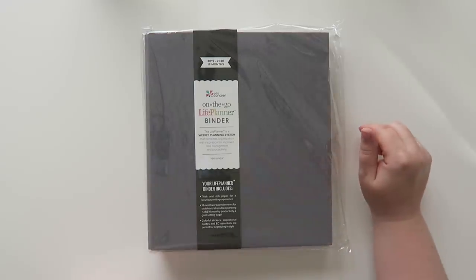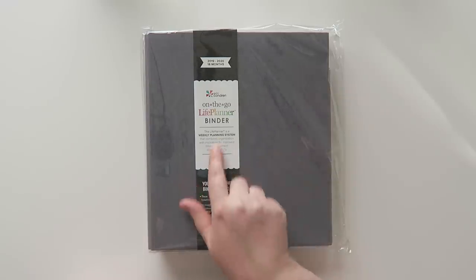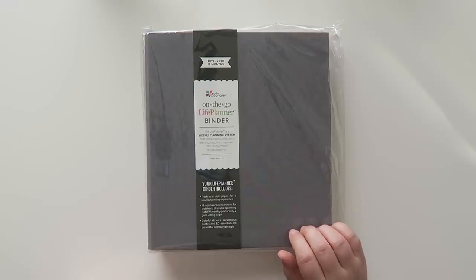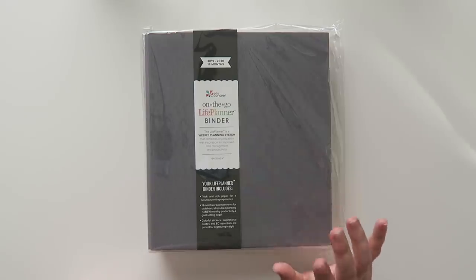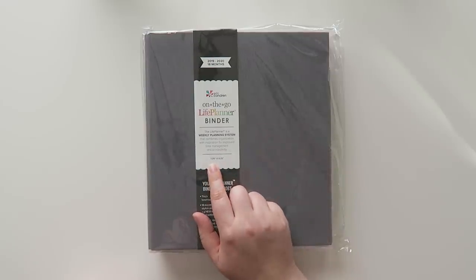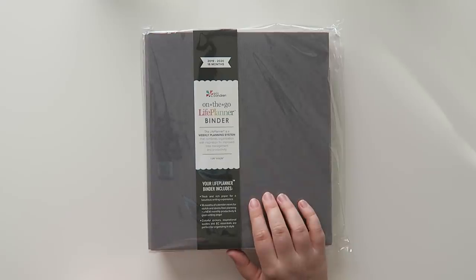This is the On The Go Life Planner Binder. I was super confused when I ordered, right? You would think I know all the Erin Condren stuff, but I don't. When I was ordering this, I was like, gosh, it doesn't ask me when I want my binder to start — like if I want it to start in June or January. So I just ordered it to see what happens. It looks like the binder only comes in an 18-month pack, which is awesome because you can kind of choose whenever it starts. The actual binder is 7.25 by 9.25 inches. I'm very excited.